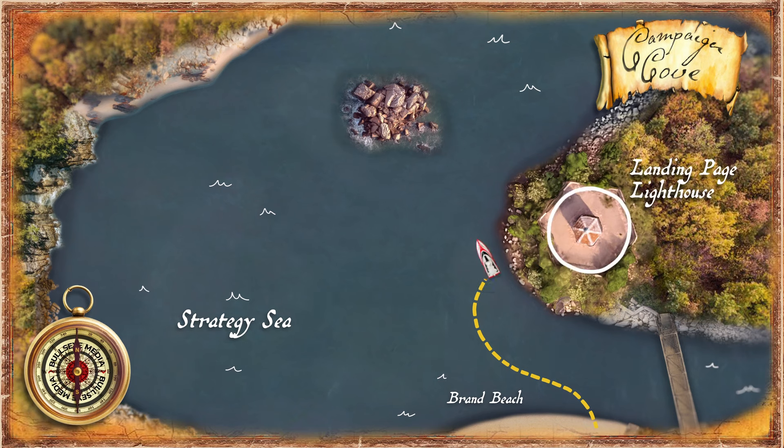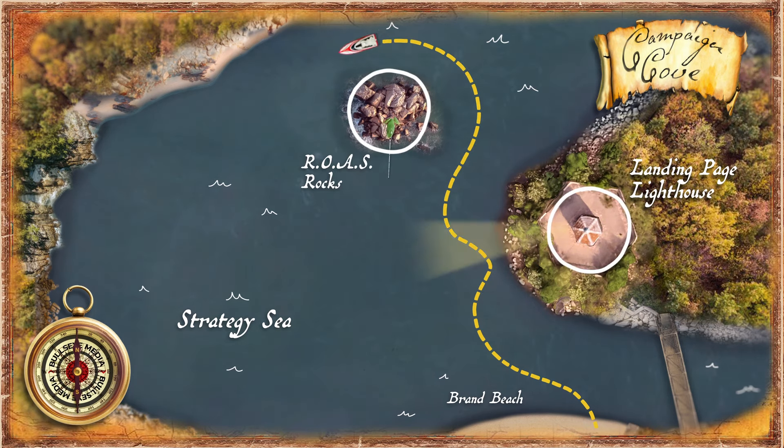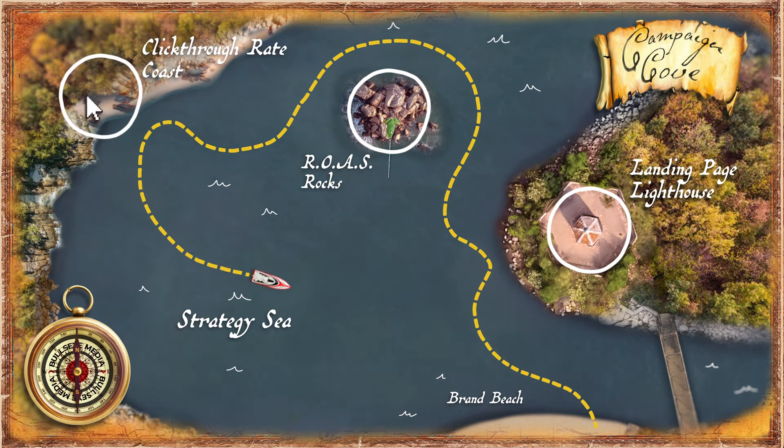When you think about it, a strategy is little more than a map. We will create and execute three 120-day campaigns, each with their own KPIs driving to support the same thing — your brand.